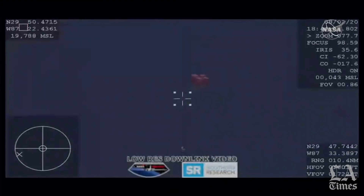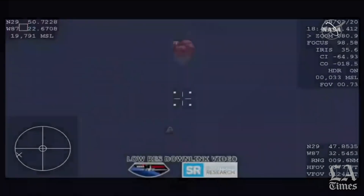You can see the drogues now detach. And there we have confirmation of deployment of the four main parachutes. We are visual on four chutes out. Four main parachutes deployed — happy four main.